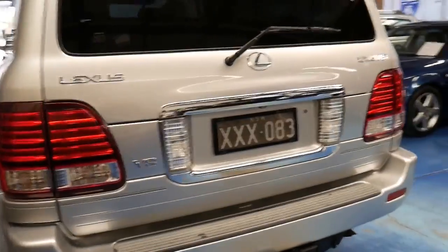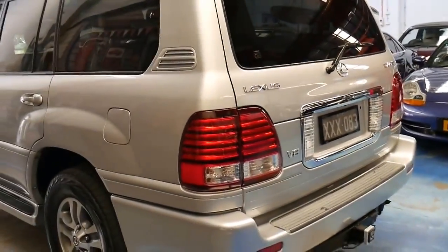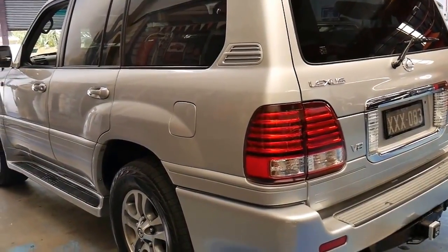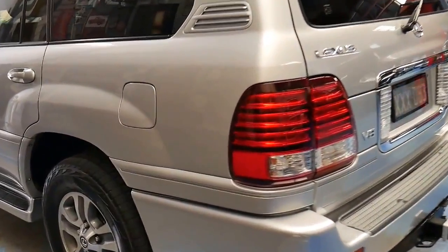In terms of fuel consumption, I can get it down to about 10.5 to 10.7 litres per hundred kilometres, which is very impressive. Around town it is going to go up to 16 or 17, and if you've got a lead foot it'll go up to 20.